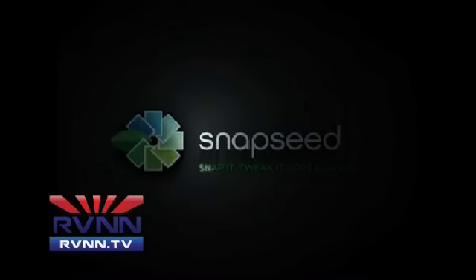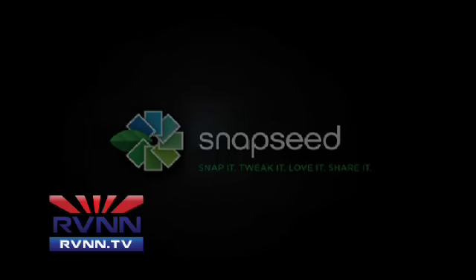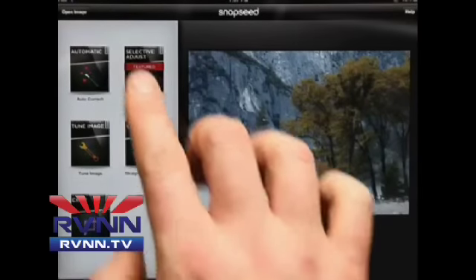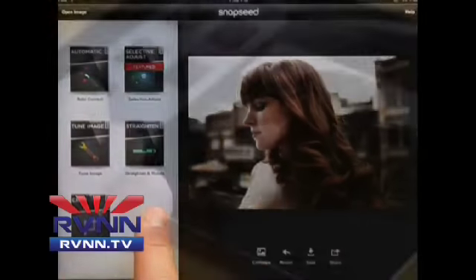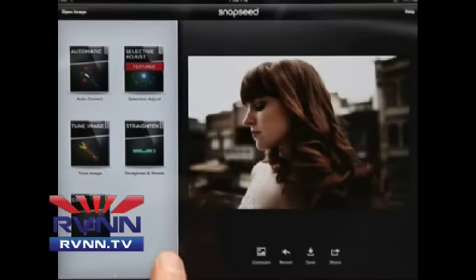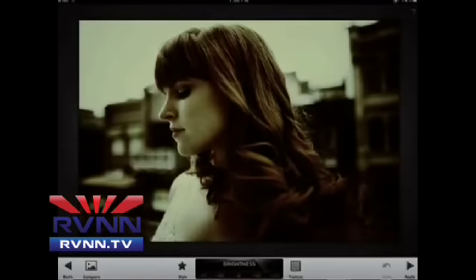We're talking about Snapseed. I'll put a little overview video up here that kind of walks you through what it is. It's a photography app and it is so user-friendly. You can import your photos into this editor on your iPad, iPhone, or iPod Touch. If you have the iPhone 3GS or higher — which most of us do — or the first-generation iPad or higher, you're good. It's not available for Android yet, but it will be.